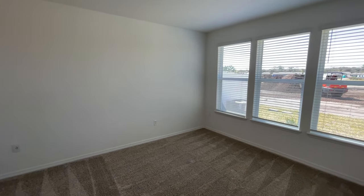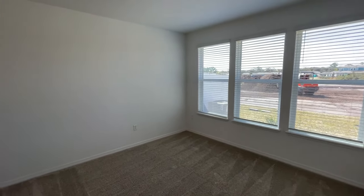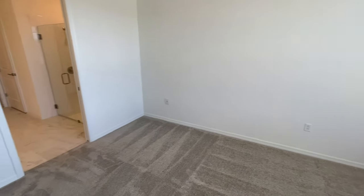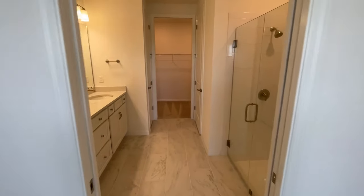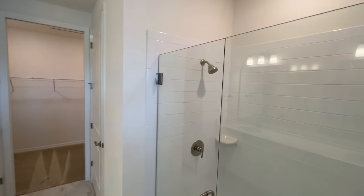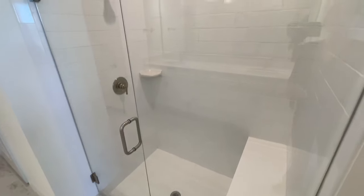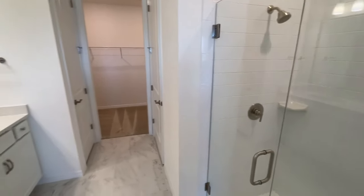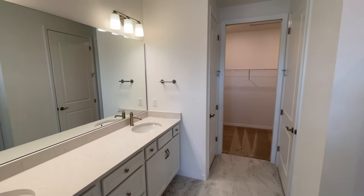Coming in here is your owner's suite, which again has lots of big windows — nice and bright, tall ceilings, eight-foot doors. To the left is our owner's bathroom with a nice shower and a bench to the right. The colors chosen are very bright in here, making this home appear very large. It just feels terrific — you don't feel closed in at all.